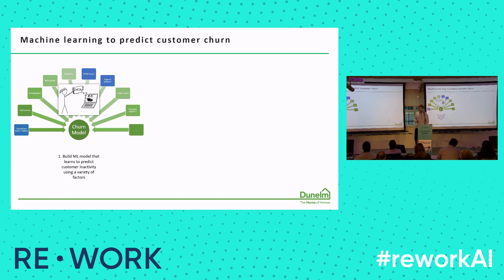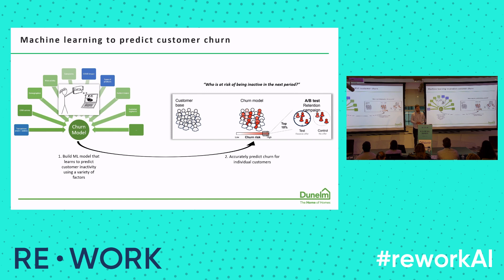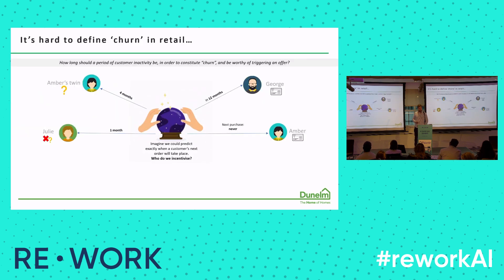There are all sorts of data sources you could use, from website activity to transactions. But as a first POC, we started with transaction data, product data, and of course lockdown dates. The idea is you build a model that scores customers in your database, assigning a churn risk to each one, and you target customers with a retention campaign if a customer's risk is above a certain threshold. Now, it's hard to define churn in retail because it's a non-contractual setting — customers can come and go whenever they please. So how should we define churn? Or better: how long should a period of inactivity be to constitute churn and be worth triggering an offer?